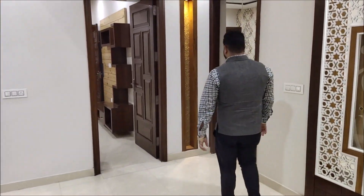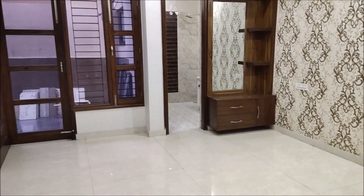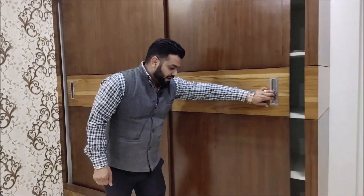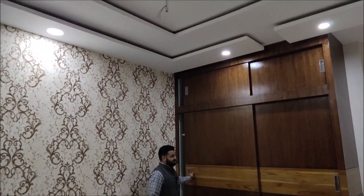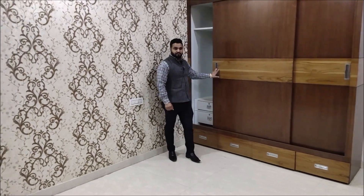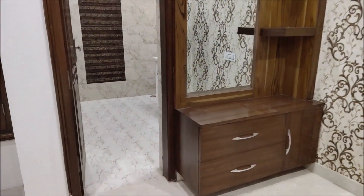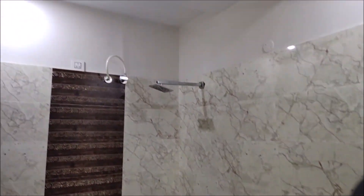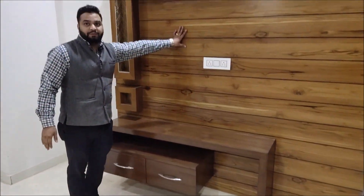Now let's go to the first bedroom. This is your first bedroom. The wardrobe has sliding doors, which are open from both sides. There is a wallpaper and a separate dressing area outside the room, along with an attached washroom. We also have a false ceiling in the washroom, which looks quite good, and we have built a wooden cabinet for your TV fitting.